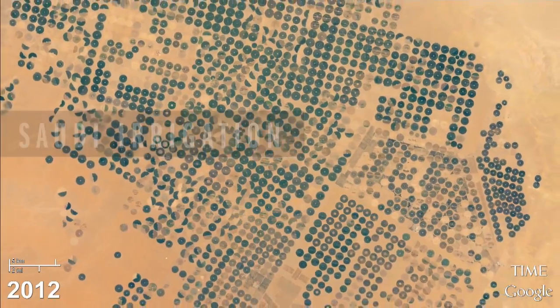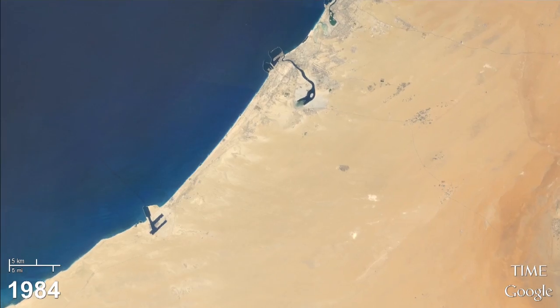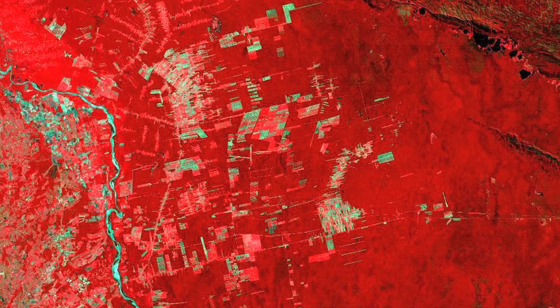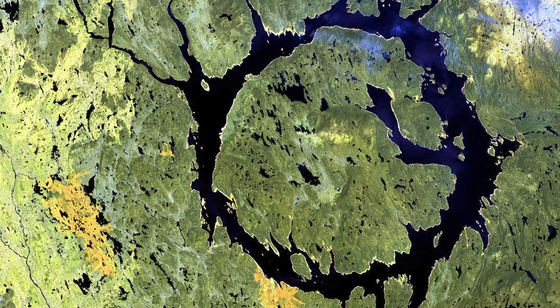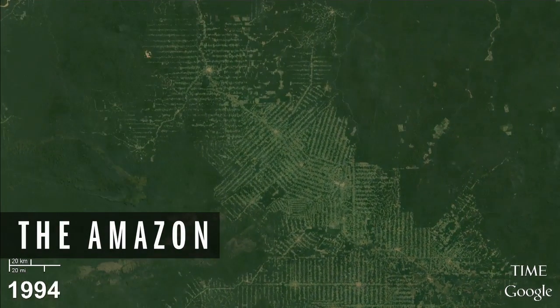What we've built is the world's first multi-decade animated time-lapse of the Earth. Working with our partners, the U.S. Geological Survey and NASA, we've brought online millions of satellite images starting from 1984 to 2012. It's trillions of pixels of satellite imagery data that have never been available to the public before, and we've stitched that together into this seamless animation of the planet changing over time.